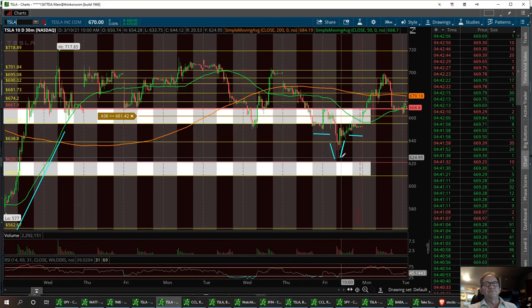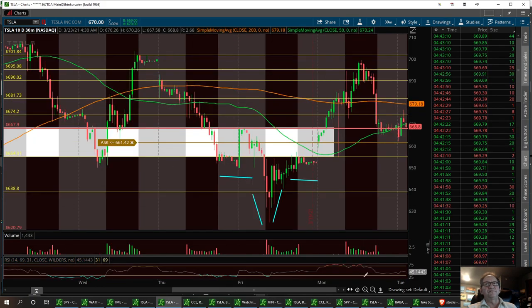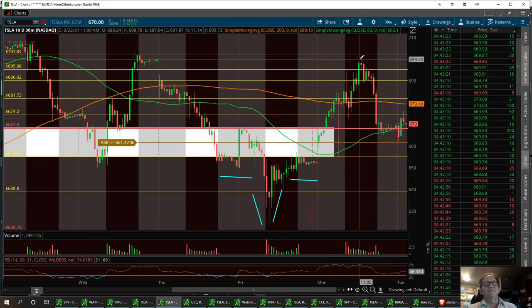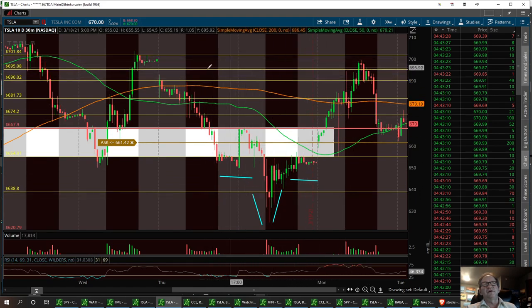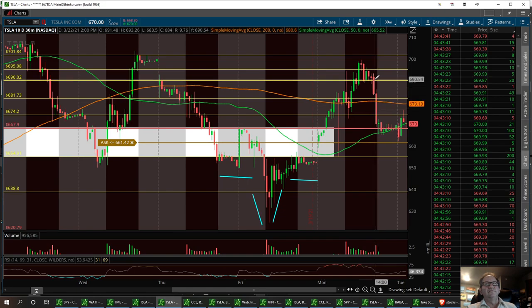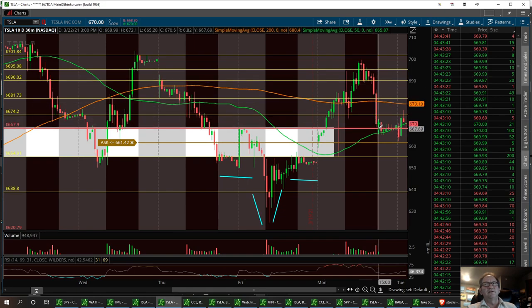We had an inverse head and shoulders that was called out in the room, and she did have a nice little bounce up past my resistance levels. I drew this channel yesterday before market, and we did pull right back to that bottom support — we hit it perfect. She pulled back to that support and then ran up pretty nice. Had a nice little run from the bottom of that head and shoulders. Then she couldn't find resistance to break, which I had at 701.84, and once the selling started, that would have been a nice exit area, especially when she started forming this descending pattern. Then right into close, we had those huge engulfing candles.